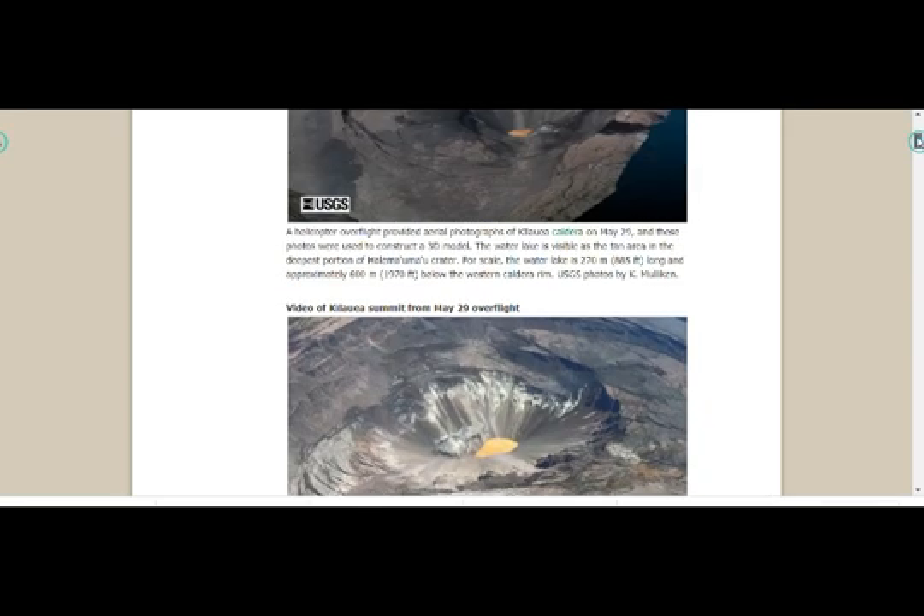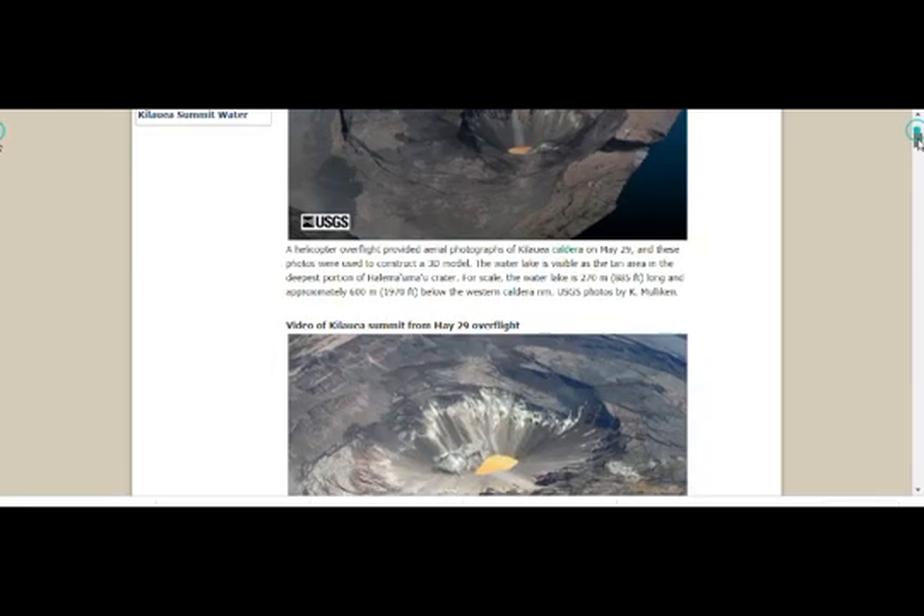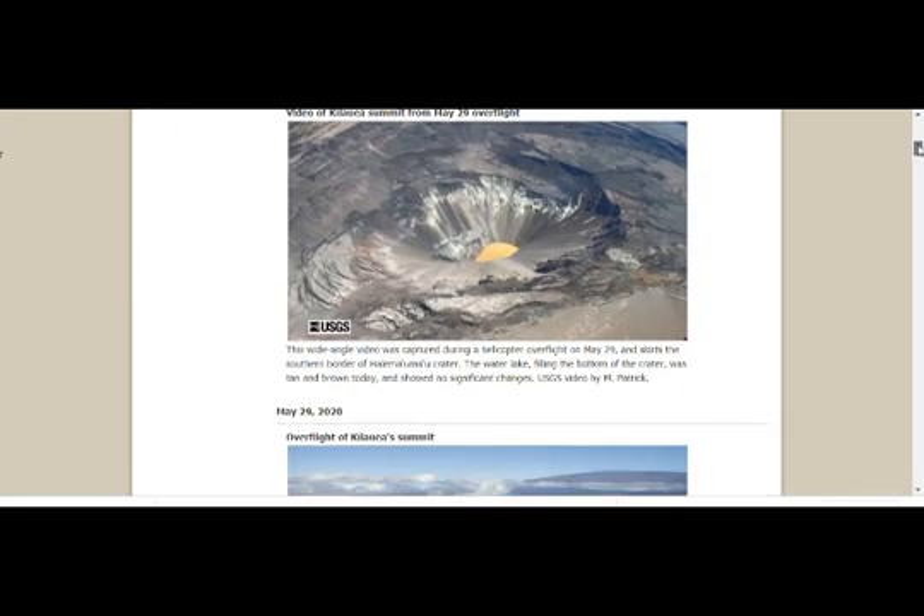This is the helicopter overhead overview of Kilauea caldera from May 29th. The 3D model shows the water lake visible as a tan area — the deepest portion of Halema'uma'u Crater. The water lake is about 885 feet long and about 1,907 feet below the western caldera rim. They do these flyovers just about every week or so.